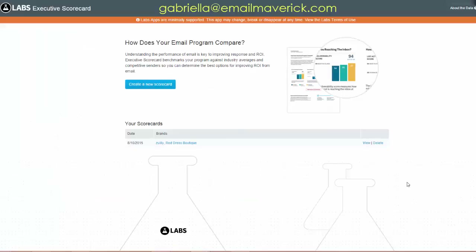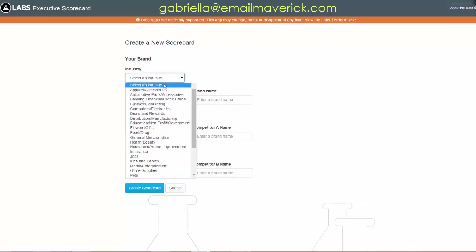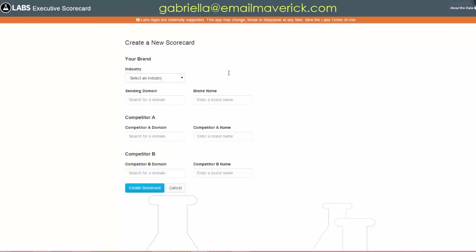In this particular case I'm using Zulily versus the Red Dress Boutique as examples — very similar companies, so I'm comparing apples to apples. Creating this scorecard is quite simple. You just select your industry — in this case I picked apparel and accessories, since that's what we're looking at.